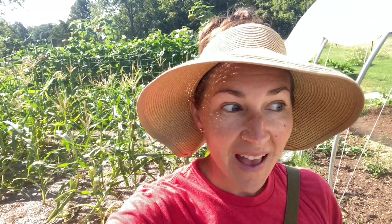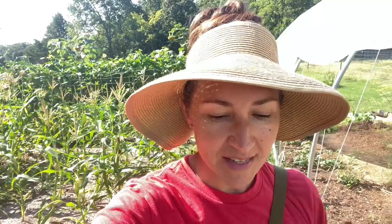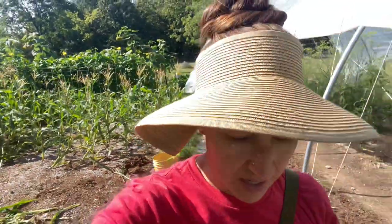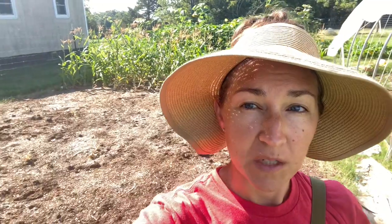Hey YouTubers, welcome back to AZ to Ozarks. It is August, but here in the Ozarks it is changing to fall, so I'm trying to get ready to plant my fall gardens. Part of what needs to happen is I need to clear more space in order to plant those. I have cleared this front area of the garden, which is where all the sweet corn was.